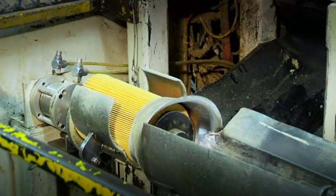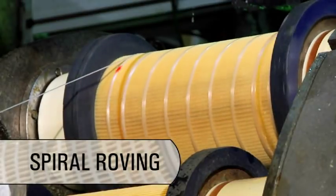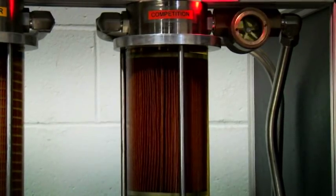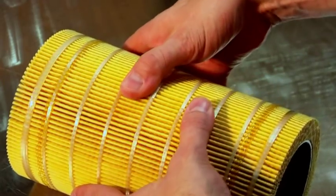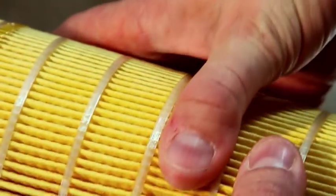Good filters trap and hold contaminants. CAT filters use spiral roving to keep pleats in place. Will-fit filters without this feature allow pleats to flex and move. Spiral roving minimizes flexing or movement of the pleats, which in turn provides better filtering of contaminants.